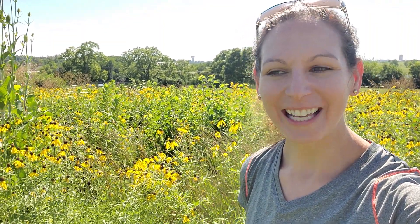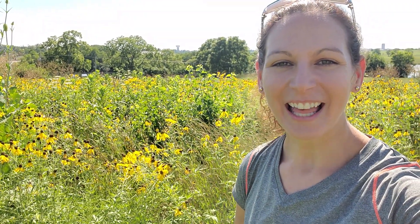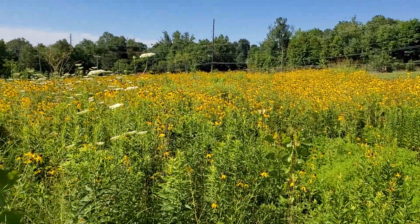Hi, I'm Becca, Watershed Coordinator for the Curies Fork Watershed. Right now I am standing in a pollinator plot that was planted by KYTC at the maintenance center here in Buckner. I'm going to turn around and we're going to go on a little bit of a walkthrough.